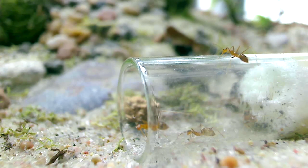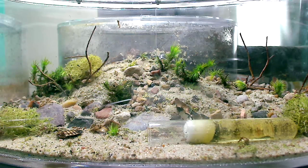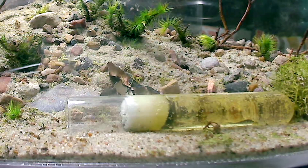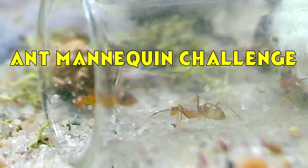Now, if you've been watching our videos, you know that ants require a protein source - in this case the cockroaches - but they also absolutely need a sugar source to give them energy. These ants are really loving this honey water mixture - just honey and water mixed together and provided to them in a test tube. I prefer to offer ants liquids via a test tube because the ants don't drown, and it also keeps the liquid food clean of any dirt and debris. And look at that worker over there, just full of honey - it's like she can't move. This is the yellow crazy ant mannequin challenge!